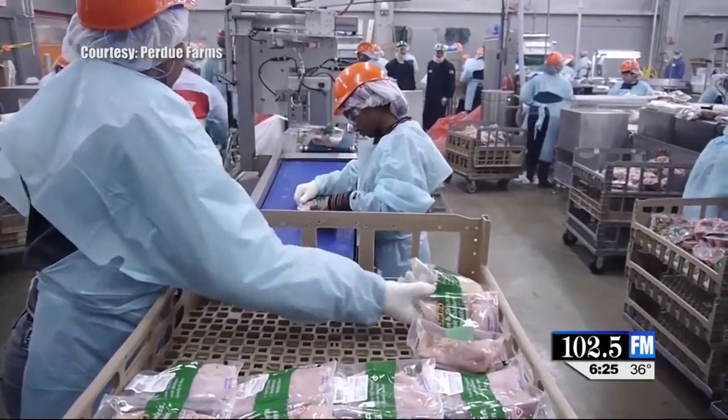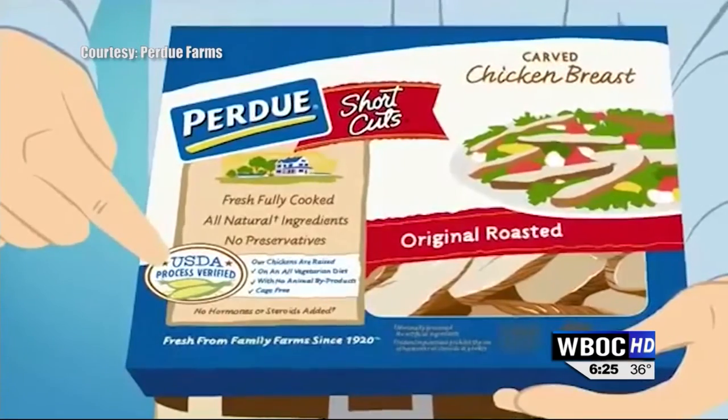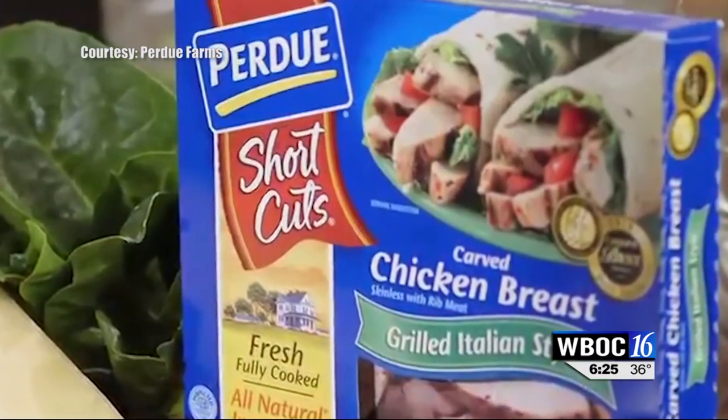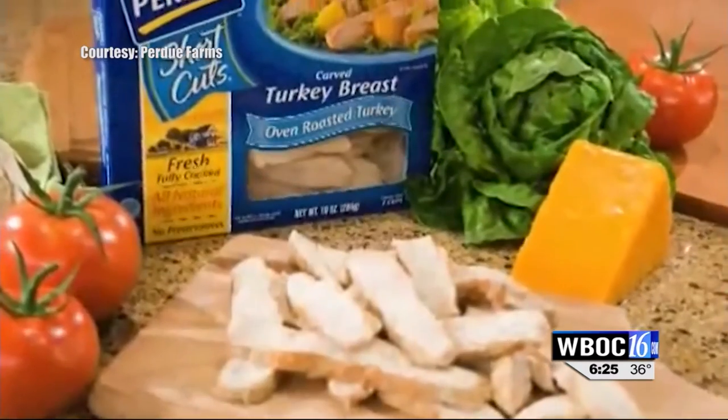Purdue is trying to build a better tasting chicken for the right price, but a lot of it hinges on what the consumer wants. The next big thing will be what the consumer tells us is important. Purdue says they're hearing a lot about non-genetically modified products, gluten-free, environmentally friendly, and farm sustainability, but also more simple things like convenience. Anytime you can be more convenient for the consumer — like shortcuts or perfect portions — they will jump on a product that saves them time and solves the biggest problem of the day: what are we going to have for dinner?